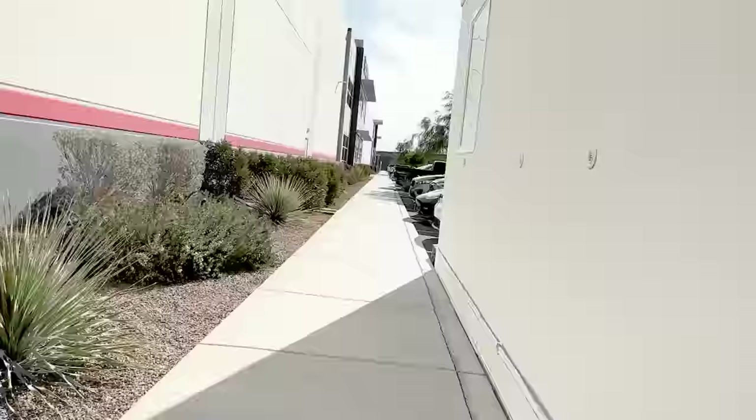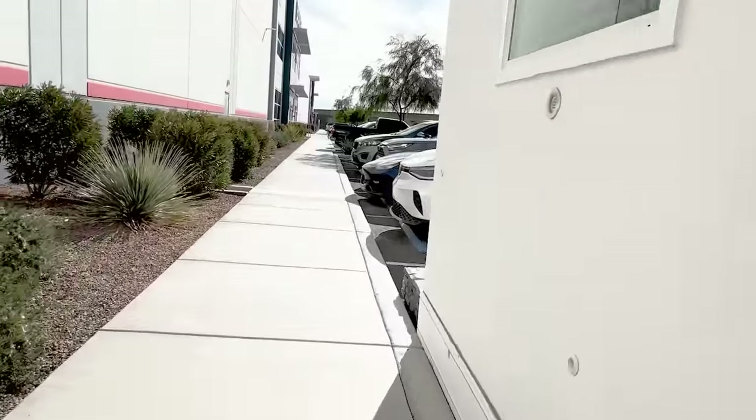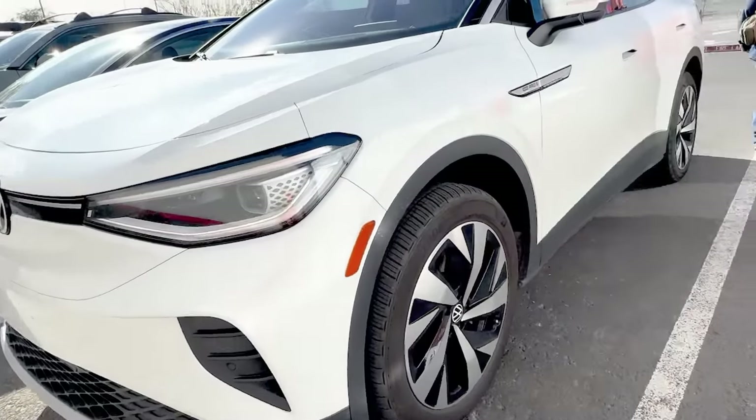Obviously if you lived in Arizona it would be cheaper than if you lived in New York because you'd have to pay higher shipping costs. It would be unreasonable to build shipping into the price since you don't know how far you're going to have to ship it.